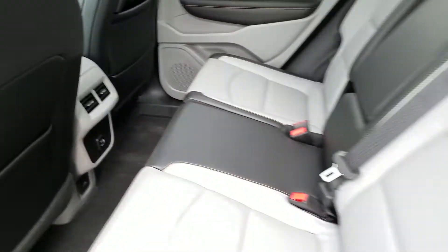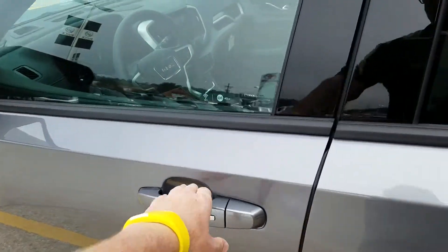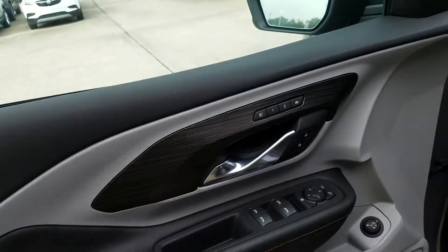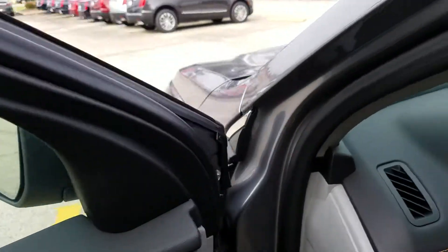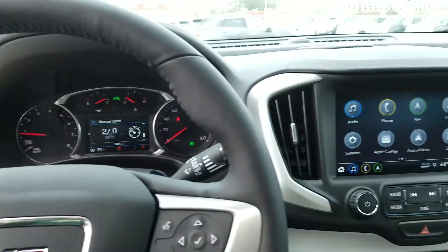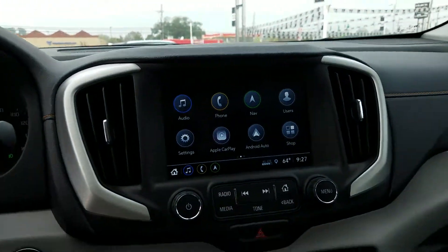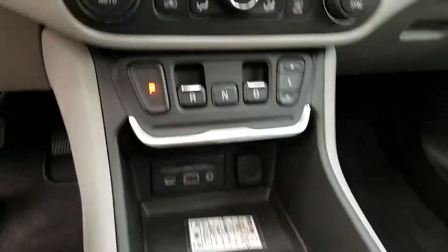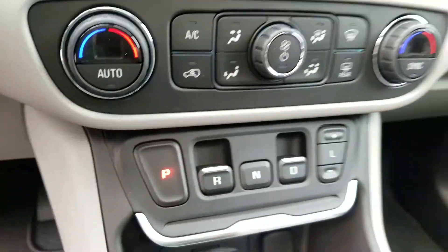Very nice. Got a two-tone interior, Bose sound system, memory seats. New IntelliLink system. Shifting knobs up on the dash. This one has another nice new feature — it's the skylight sunroof, as you can see. Covers the whole back.